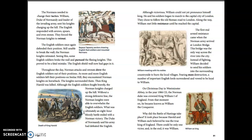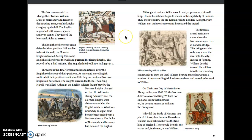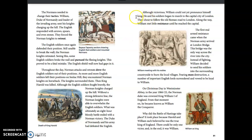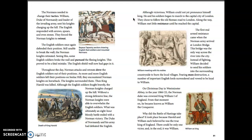The Duke of Normandy and his army had defeated the English. Although victorious, William could not yet pronounce himself king. He and his soldiers began to march to the capital city of London, choosing to follow the old Roman road.